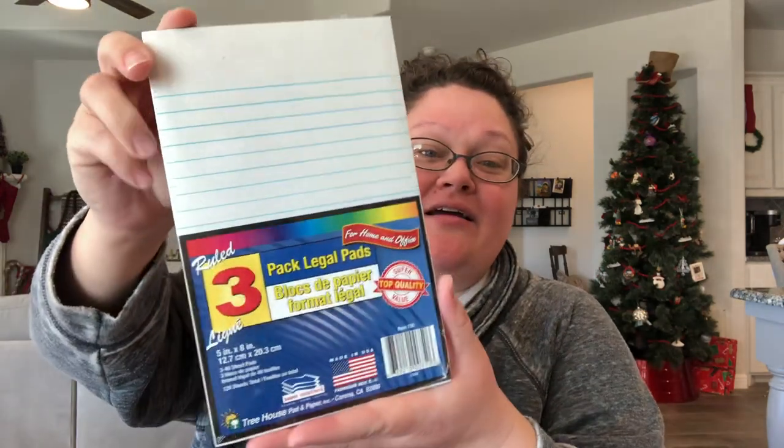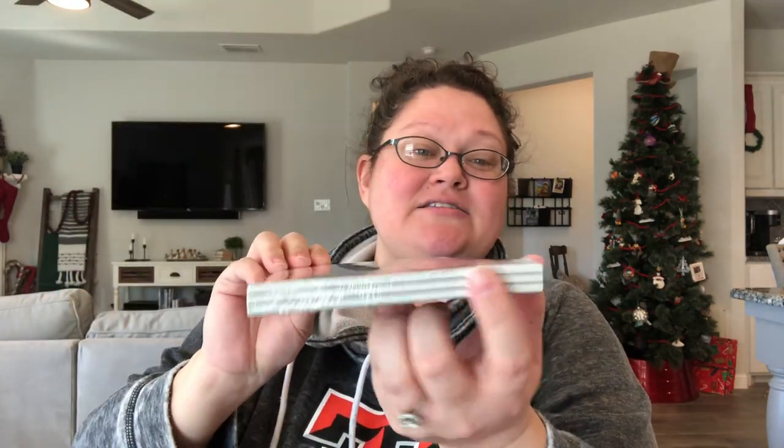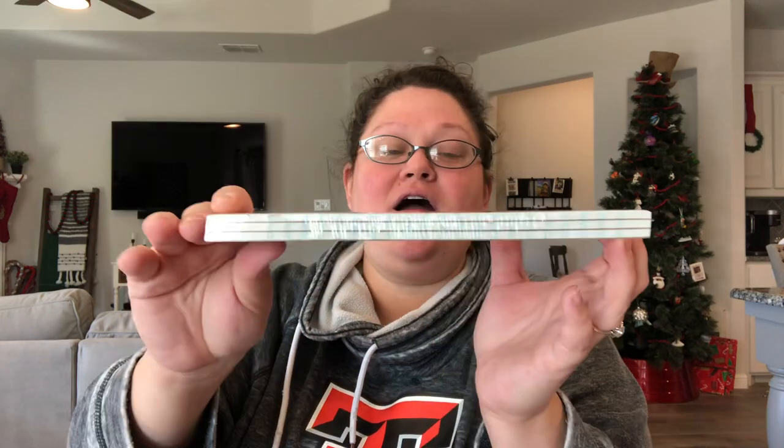I also picked up this three-pack of legal pads. I do know there is something very similar at Walmart, so maybe I'll do a this-or-that paper episode comparing them.